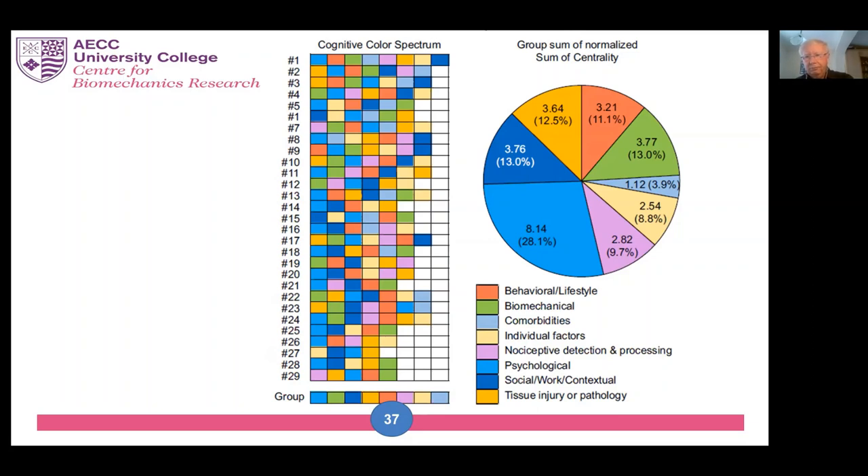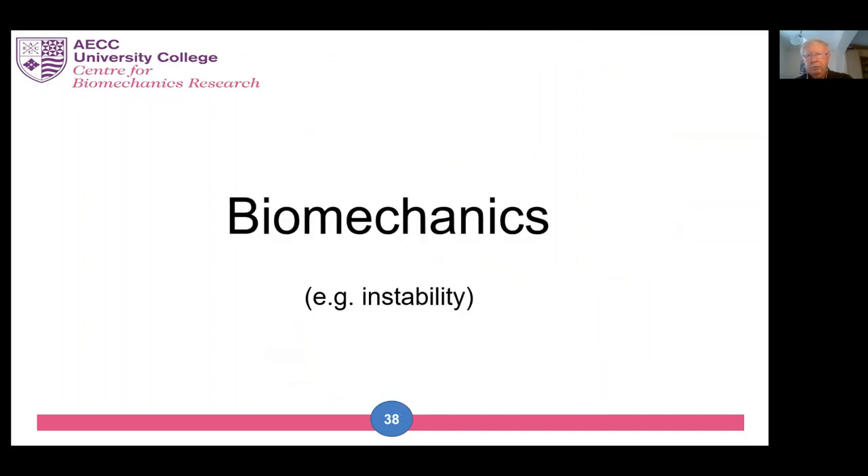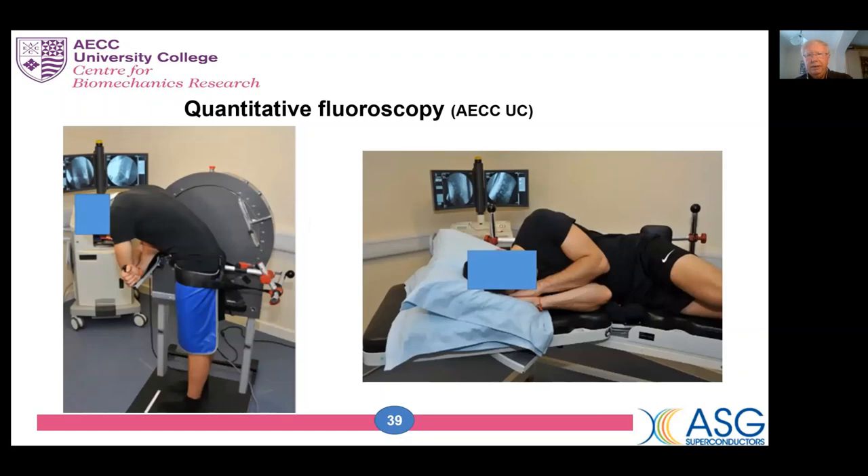For the rest of this talk, I want to show you some examples of how these factors interact, using cases of people whose back pain was not getting better. To keep it simple, I'm going to only discuss people with biomechanical factors who are suspected of having instability, because that's familiar and has been going on for centuries. But I want to think about how this factor links to at least one other in the model. This is how we measure instability in the spine at the AECC University College — we use a technology called quantitative fluoroscopy, which involves taking motion x-rays of the spine and then using computer image processing to determine whether the segments are stable or not.